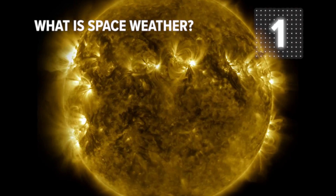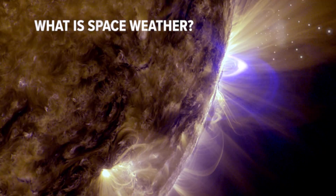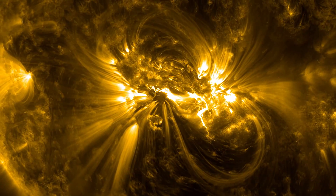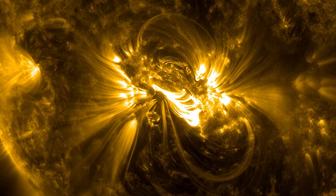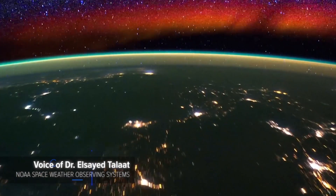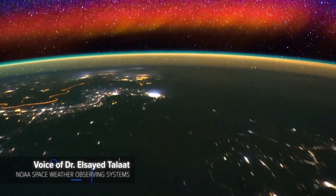The Sun, looking here from the ground, seems very constant and quiet, but actually when we look at it from space we can see it's quite turbulent and active. Space weather is activity on the Sun and in near-Earth space that can affect our technological infrastructure and society.